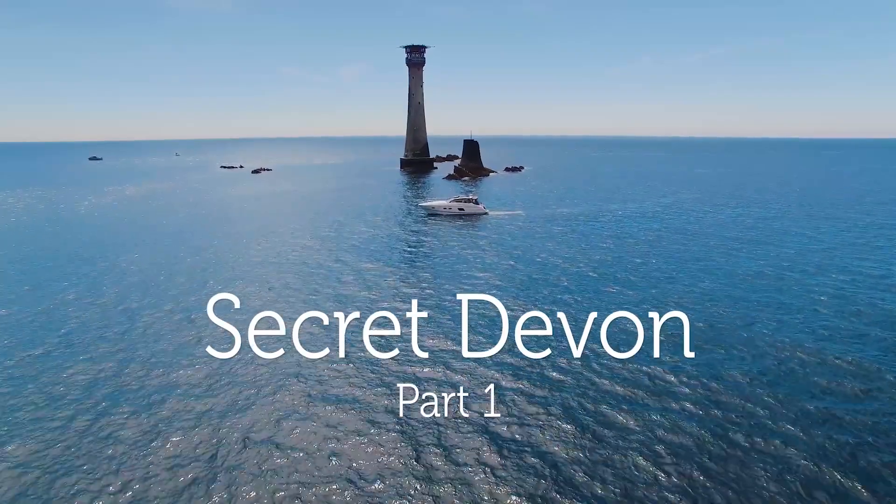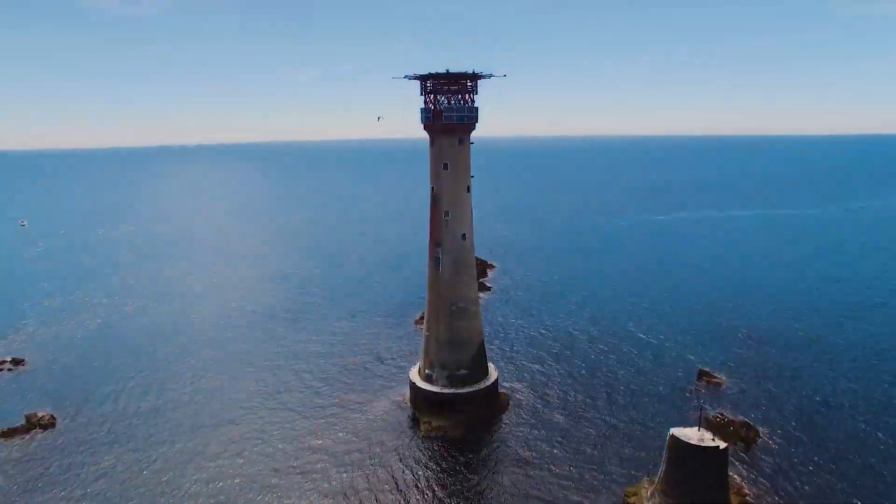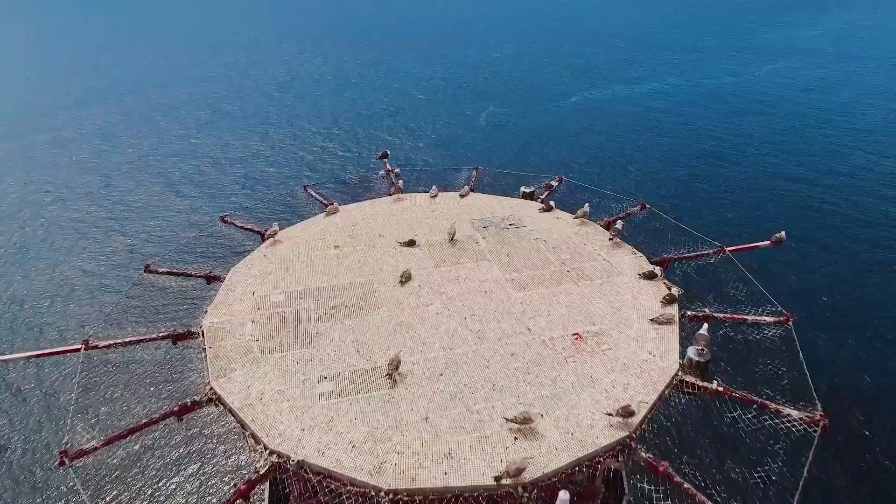Having spent last summer exploring some of Cornwall's lesser known bays and harbours, we decided to go a little further afield and see if we could discover some of Devon's coastal secrets.